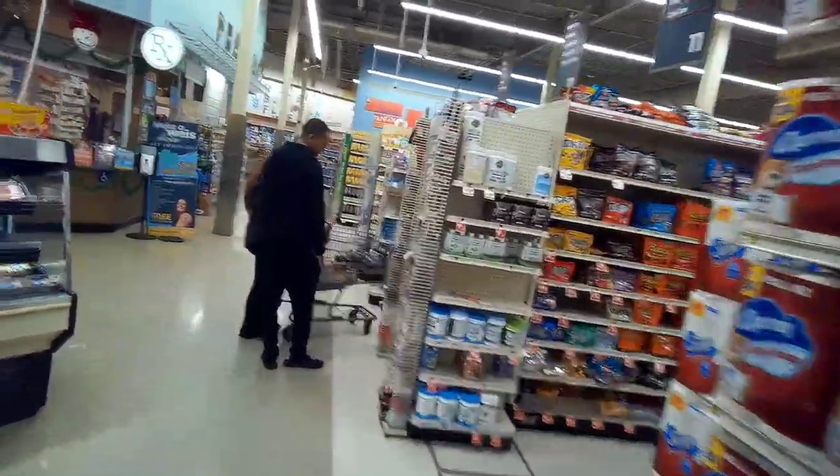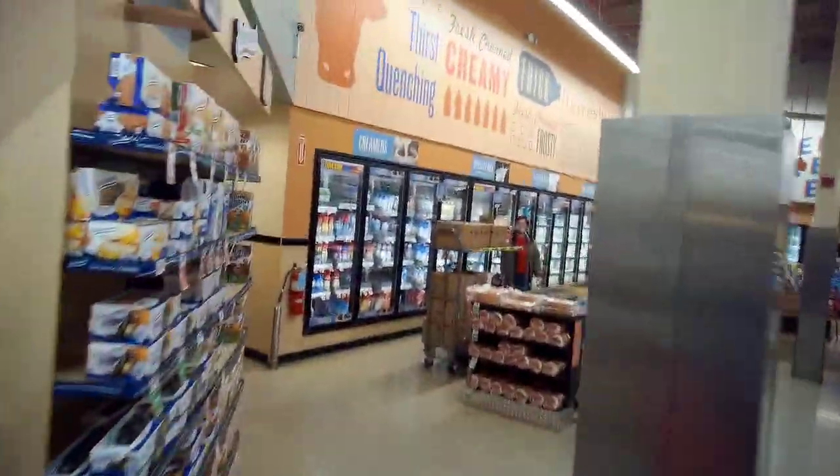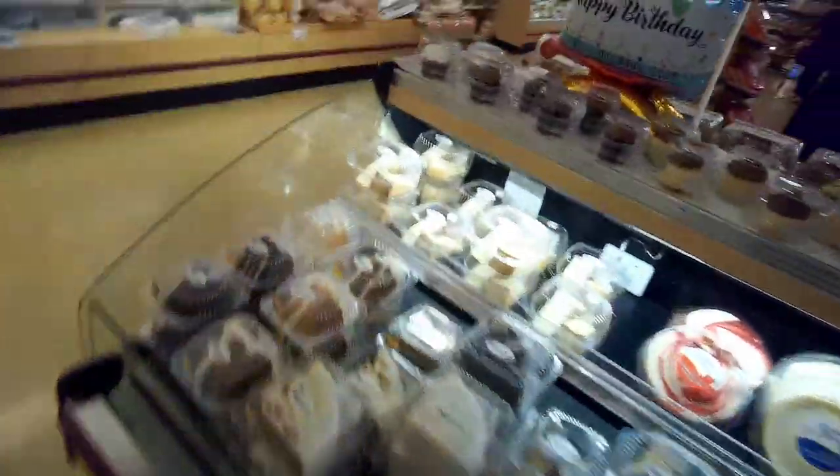Look how colorful it is. Look how much they add some splash and pizzazz. It's not plain, it's not monochromatic — are you listening, Giant Carlisle, Martin's, Giant Landover, and Stop and Shop? It's not boring — are you listening, Food Lion? It's bright and it's very hopeful looking, and not depending on drab colors — are you listening, Acme?